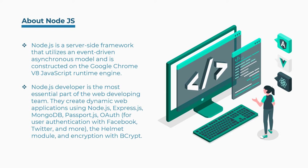Node.js developer is the most essential part of the web developing team. They create dynamic web applications using Node.js, Express.js, MongoDB, Passport.js, OAuth for user authentication with Facebook, Twitter, and more, the Helmet module, and encryption with Bcrypt.